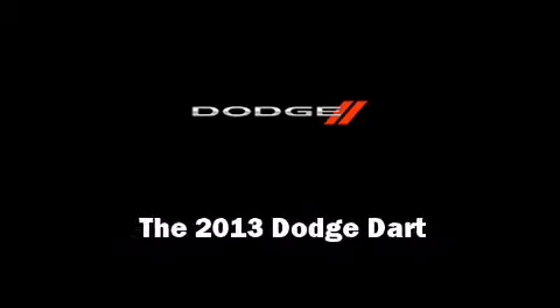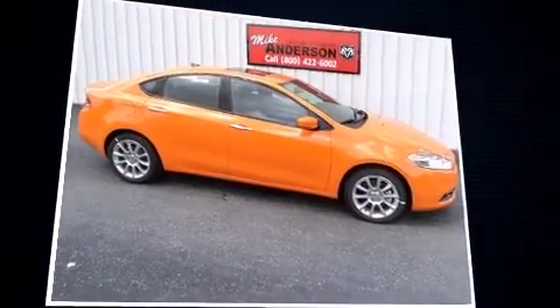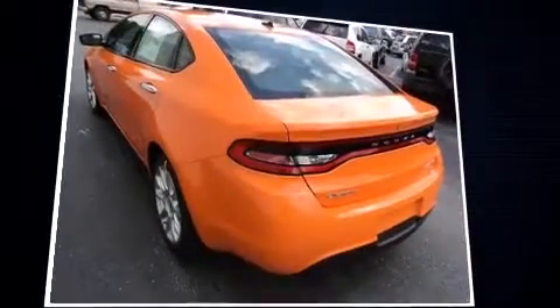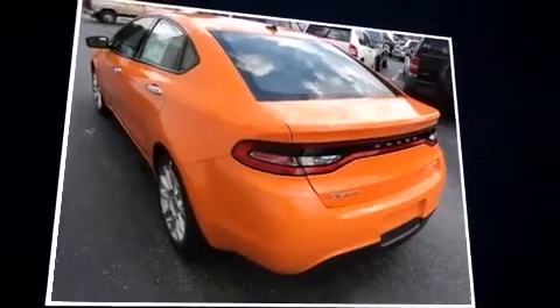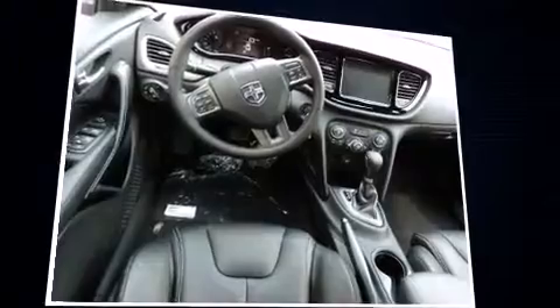Outstanding design defines the 2013 Dodge Dart. This four-door, five-passenger sedan is ready to drive off the showroom floor. It features an automatic transmission, front-wheel drive, and a two-liter four-cylinder engine.